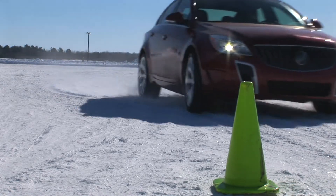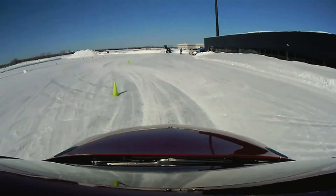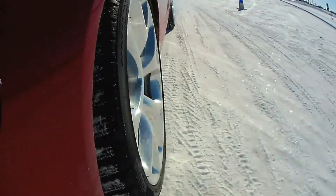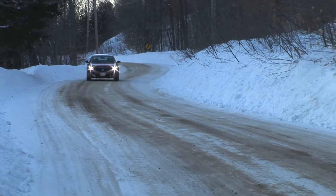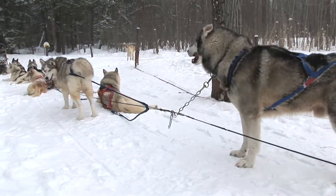It's not just getting going that's important — stopping is much more important, and the ABS and braking system do the best job possible in bringing the new Regal to a full stop. Other new technologies include blind spot monitoring, lane change alert, and adaptive cruise control with full brake. All the things that a dog sled doesn't have.